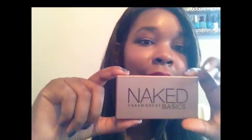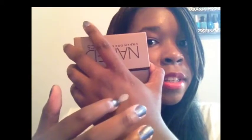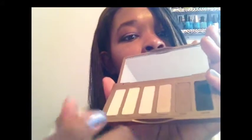Moving on to more fun things — I got another Urban Decay Naked Basics palette, a true holy grail. If you're a beauty lover you've seen this a million times. My favorite shade inside is Venus. Thumbs up and let me know if you want me to do a look with this — though I'll probably do it anyway.